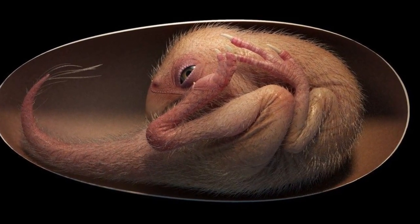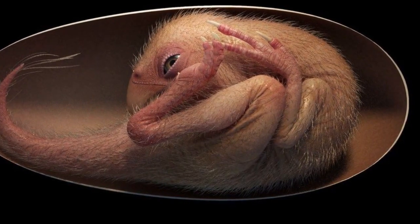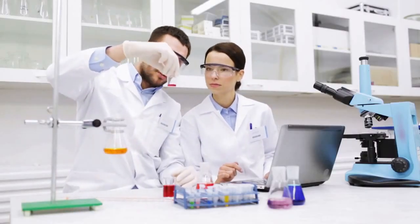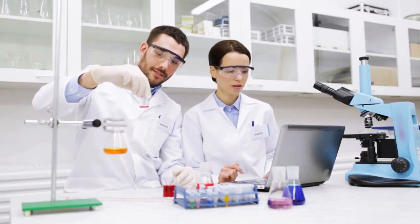Scientists have announced the discovery of a perfectly preserved dinosaur embryo that was preparing to hatch from its egg, just like a chicken. The embryo was discovered in Guangzhou in southern China and researchers estimate it is at least 66 million years old.